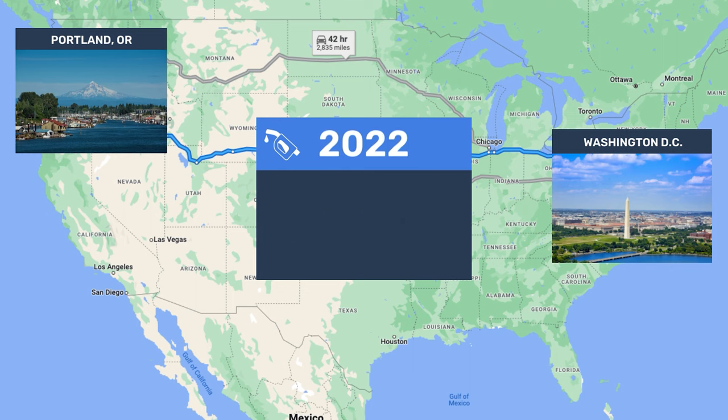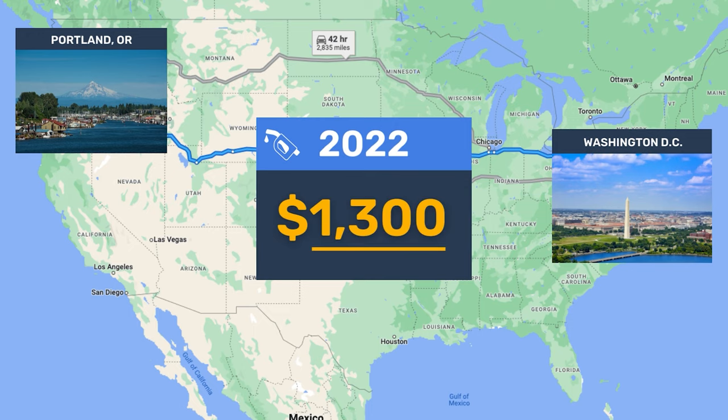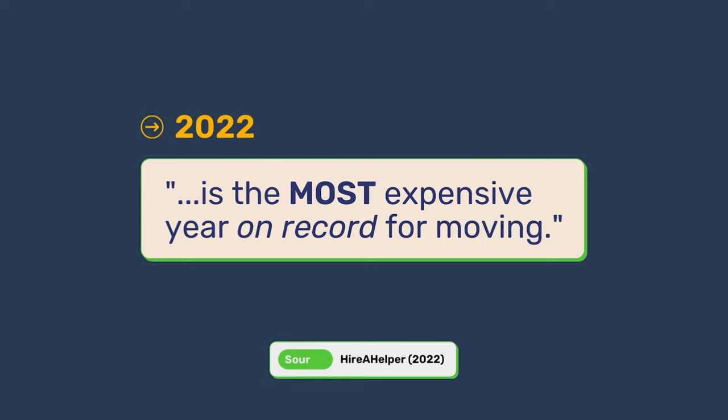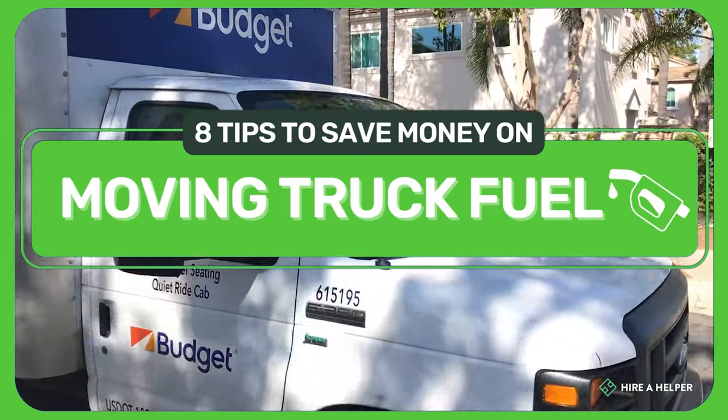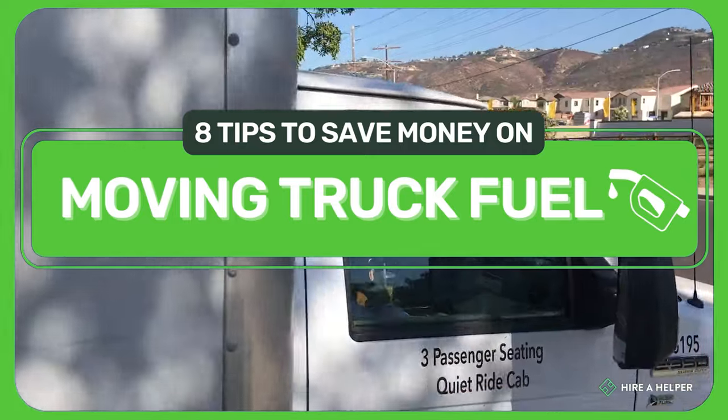Now, just one year later, it would cost $1,300. According to a recent study by Hire Helper, 2022 is the most expensive year on record for moving. But stick with me because we're going to share with you 8 tips to save a small fortune on gas for your moving truck.